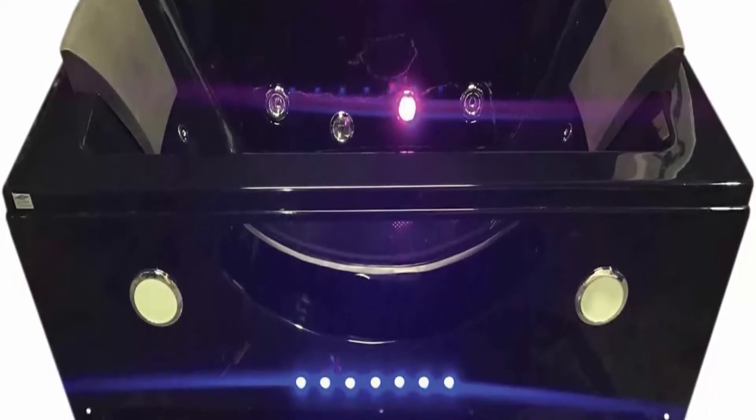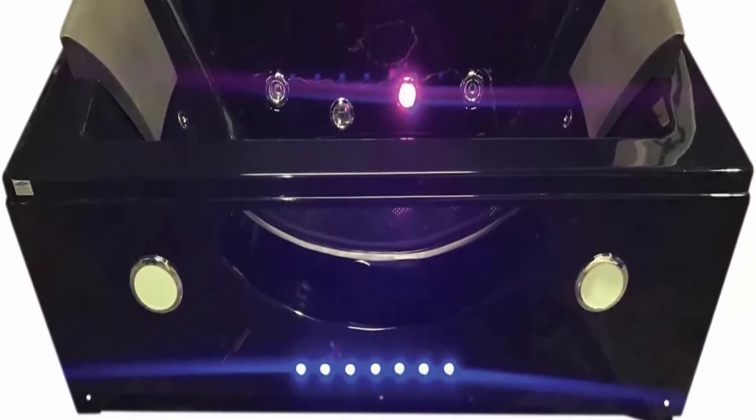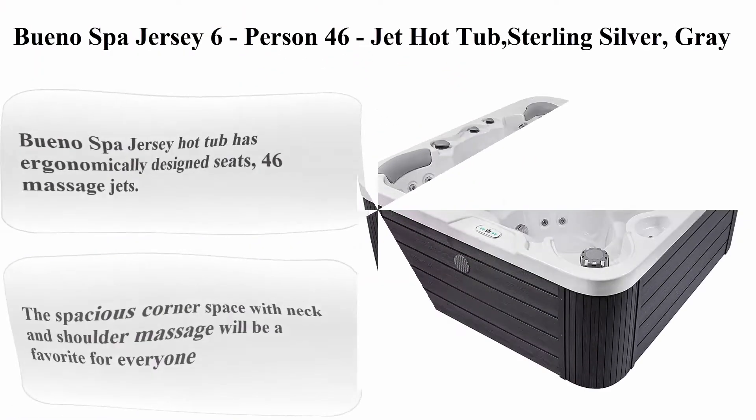Black high-quality sanitary acrylic bathtub, weight 220 pounds, steel frame, front glass.